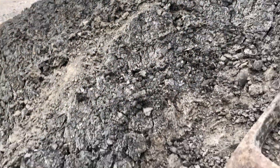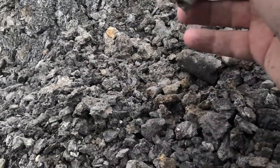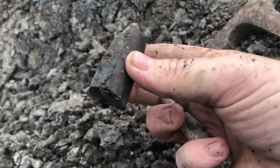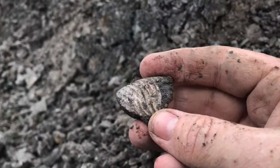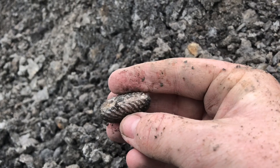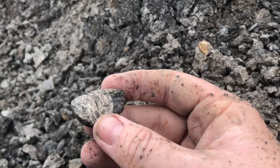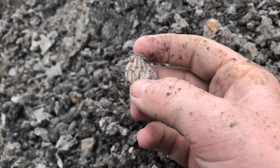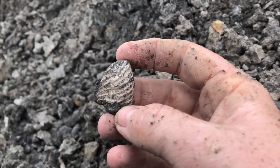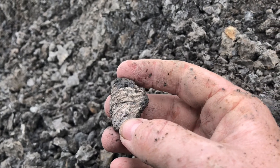Got some more evidence here guys — a nice belemnite, a couple more bits. Partial ammonite — as you can see it's got that Speeton colour on it. It's very hard to find full ones because of the erosion the fossils suffer from here. You do tend to find the full ones but they're a lot smaller. But we'll keep looking.